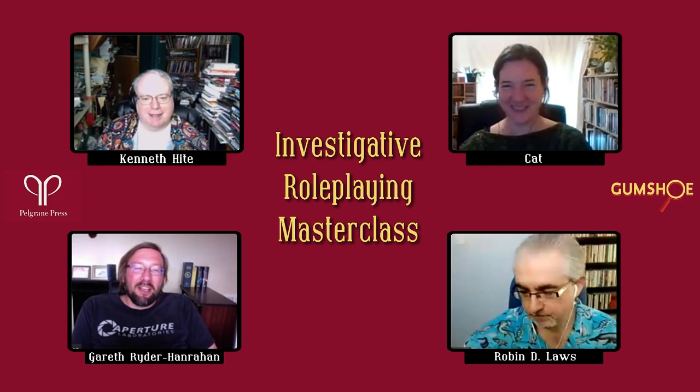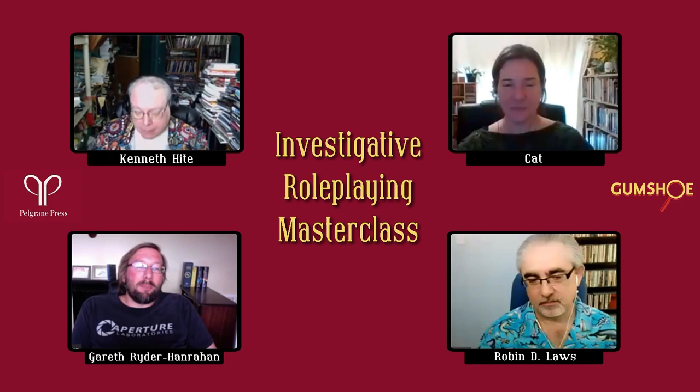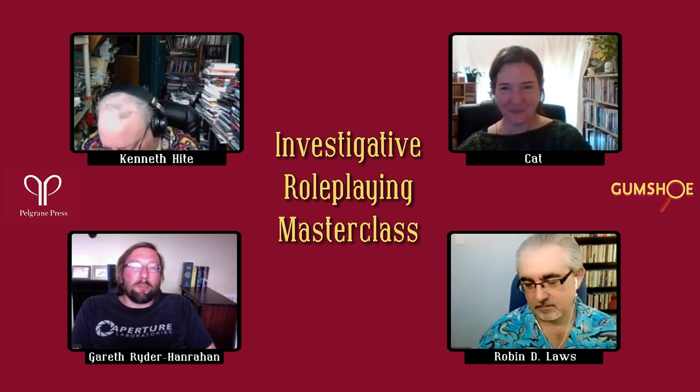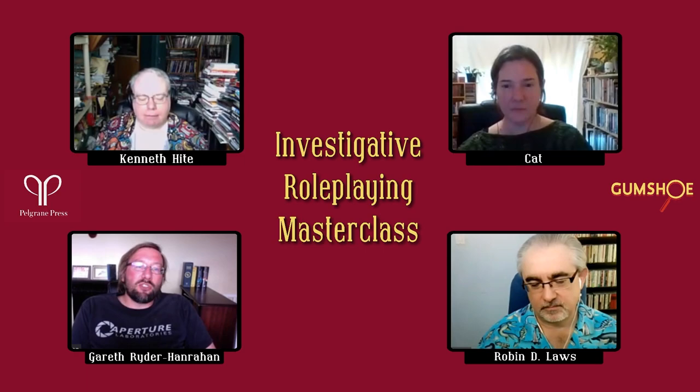The obvious number one tip is to use the Gumshoe system, but in a slightly less meta way: just be aware that mysteries are about information management. You need to know what clues the players have picked up on, what clues they've missed, what clues they've defined, and basically make sure they have the information they need to progress. They shouldn't be stuck because they haven't found a clue or haven't realized it's the thing they need to do next.